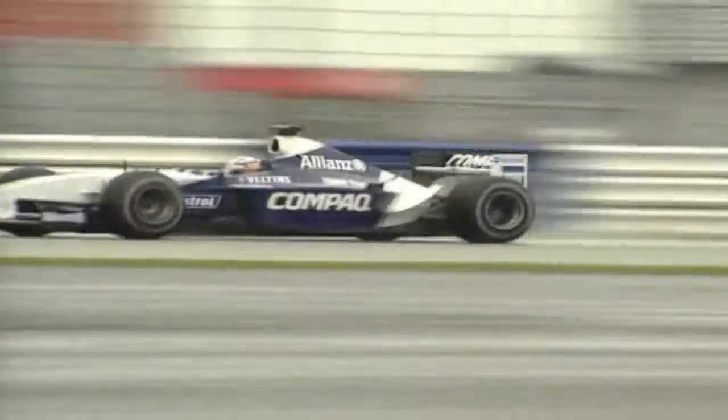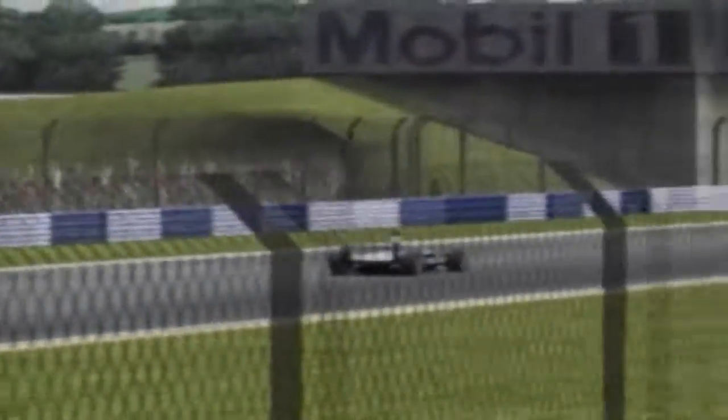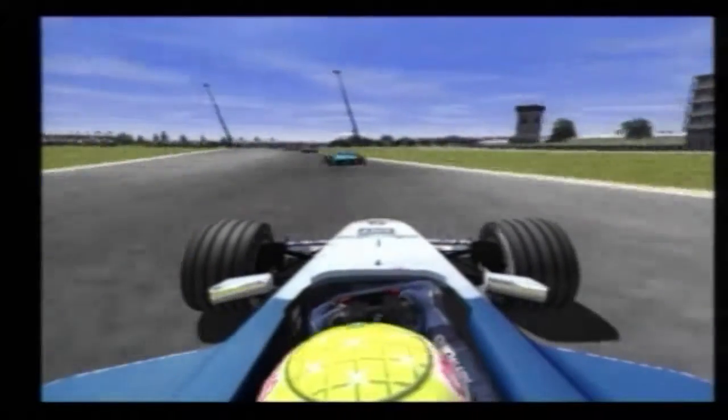The Formula One season has suddenly taken a whole new twist, with Williams drivers Ralf Schumacher and Juan Pablo Montoya scoring back-to-back wins in Germany and France. Ralf's world champion brother Michael and his Ferrari were eclipsed, but now the teams head to the fast and flat Silverstone. The track has seen many changes since the first British Grand Prix over half a century ago.